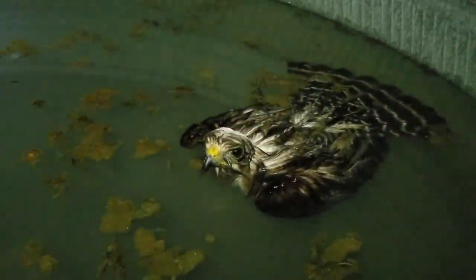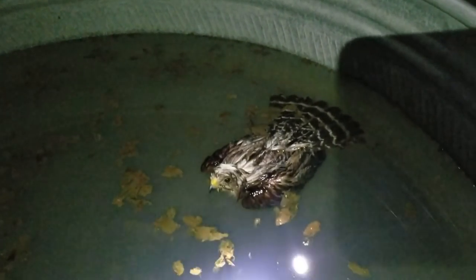Poor thing would have drowned. I wonder what got it in here in the first place. You think he's cold? The water's not cold. Poor guy. He can't fly like this — we're gonna have to put him in a crate or something and keep him inside for the night.